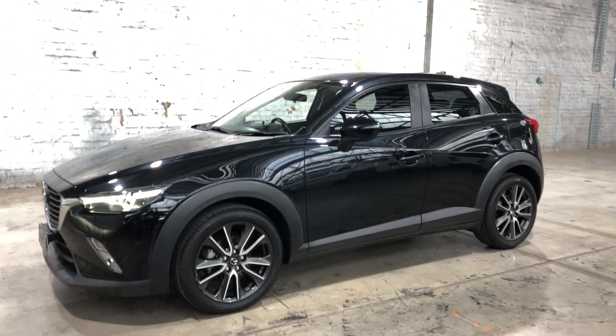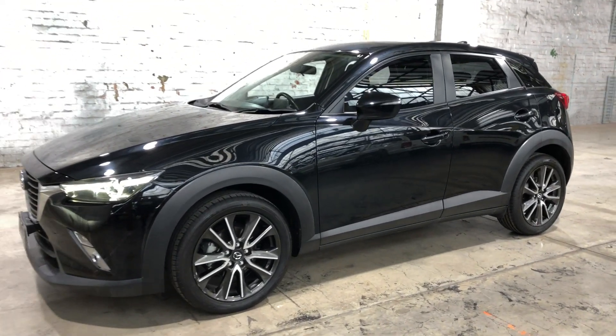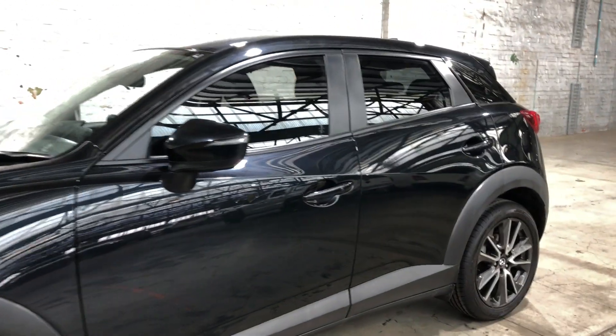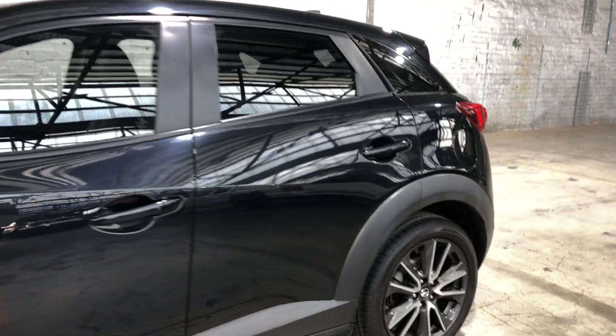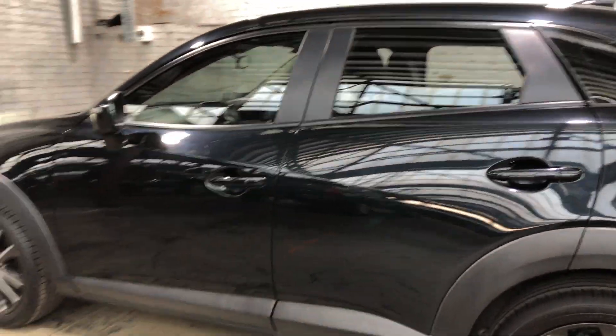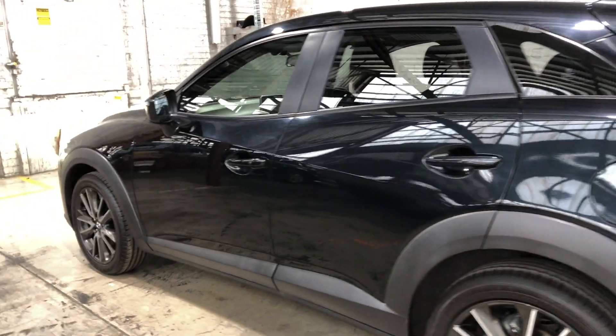Welcome to Zupacars Warehouse and thanks for your enquiry. Here we have our 2015 Mazda CX-3 Touring. This car is powered by a 2-litre, 4-cylinder engine and has a fuel efficiency of 6.3 litres per 100 kilometres.